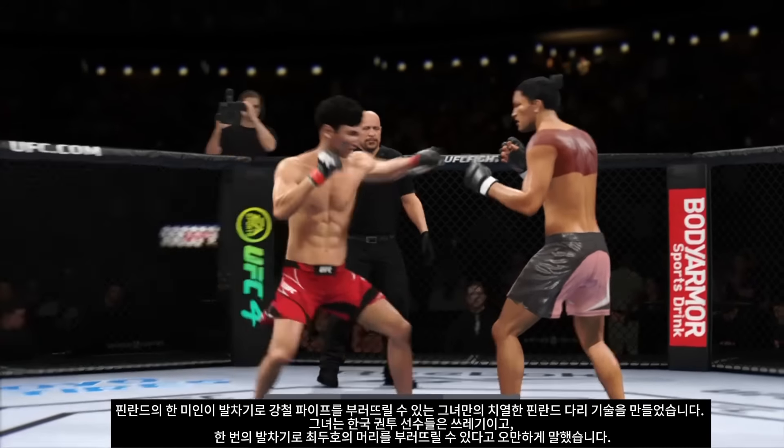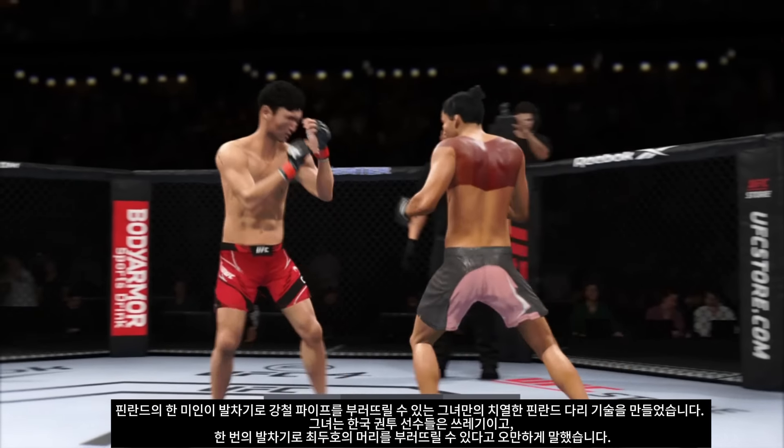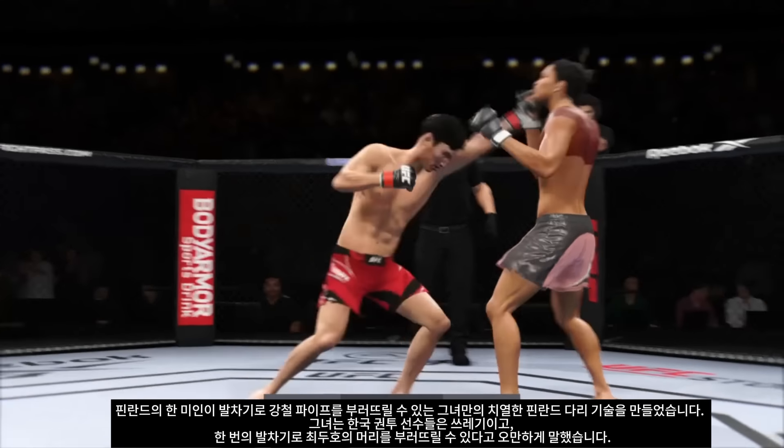Strong punch there by Choi. Coach's knee strike is blocked. That punch no good. Now connects with a right — he's always on the counterattack, but a nice leg kick there by Choi. And he landed the right hand there. Nice punch, Lance.